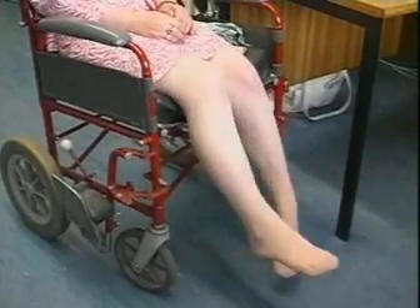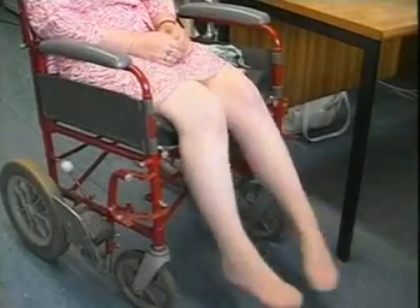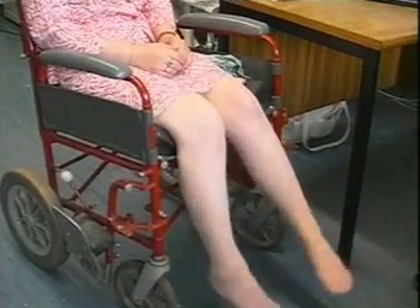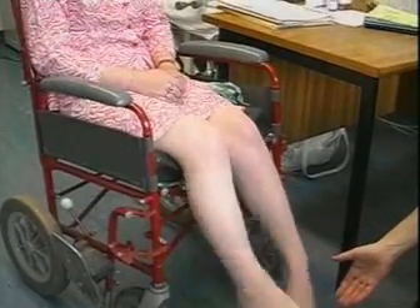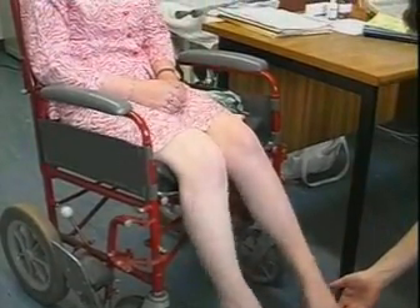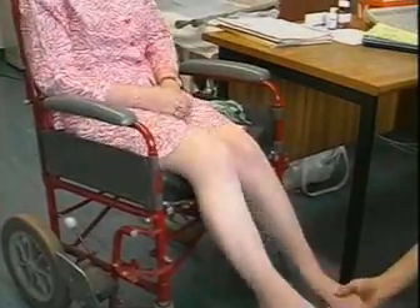The next patient you're about to see has some even more unusual movements. This young lady has a long history of back pain and a several year history of these apparently involuntary leg movements. This goes on all of the time for weeks on end, but every now and then she has a day or two's break. As a result of these movements she has to be carried around at home by her parents.